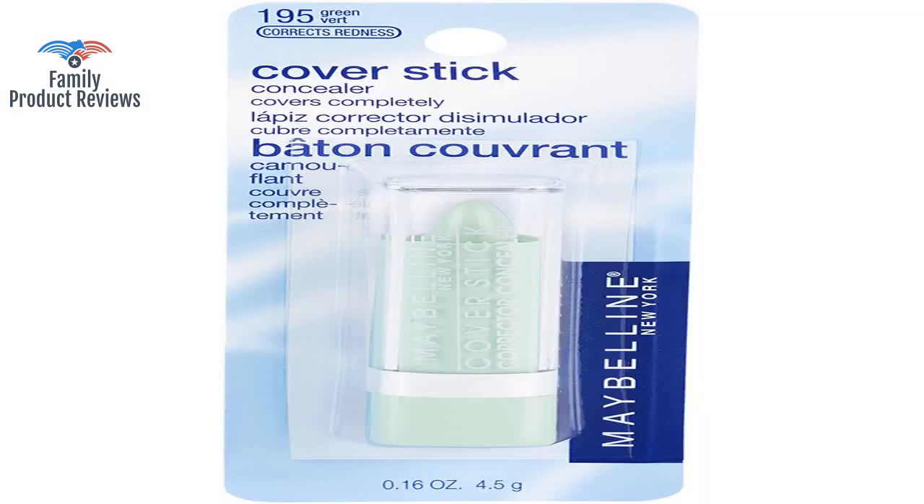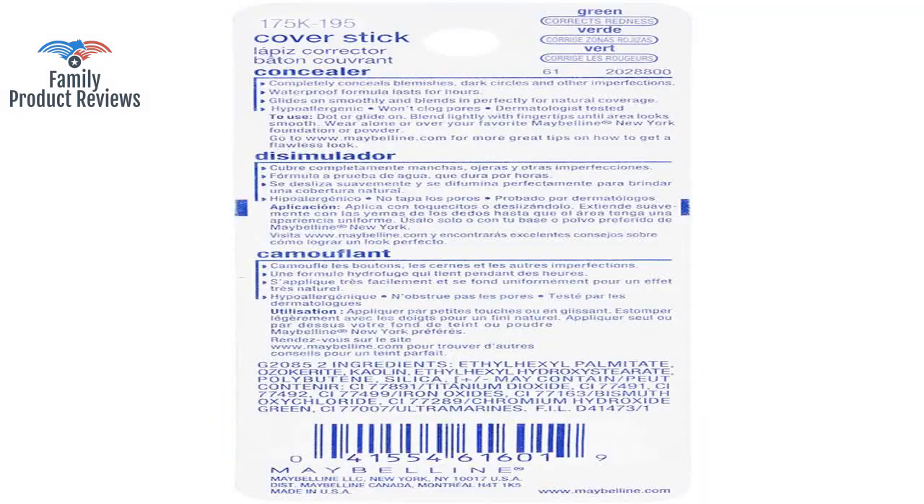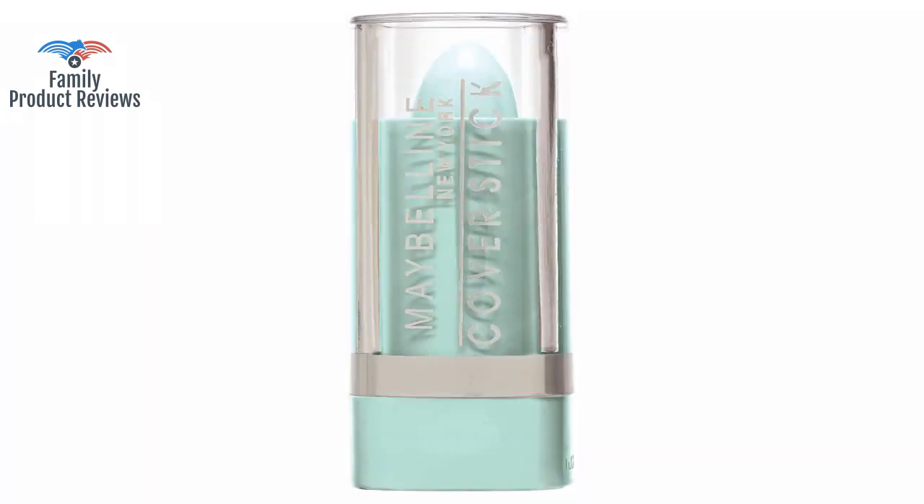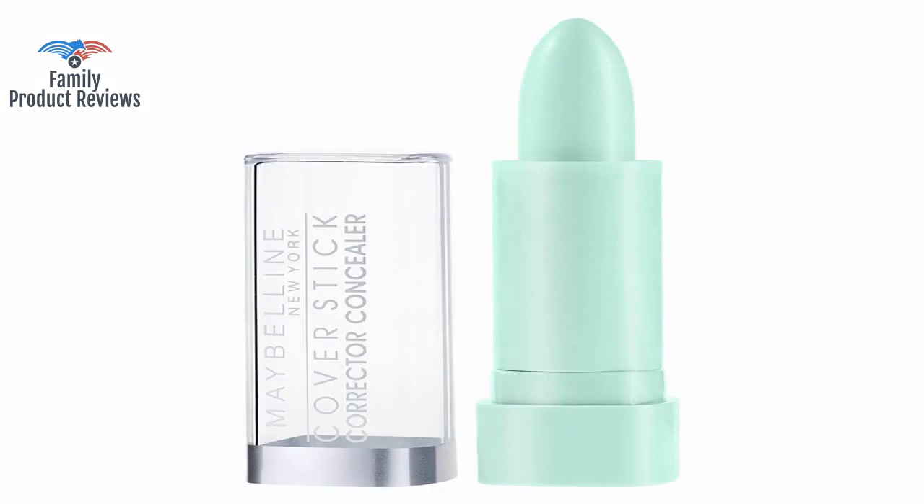It's supposed to fix redness spots, but it's quite red and leaves a green area, even if you put a skin color above it, it still appears. However, this is a nice feeling formula that is easy to apply and works well to lighten dark under-eye circles prior to putting on foundation.